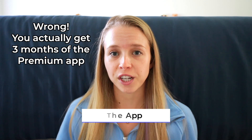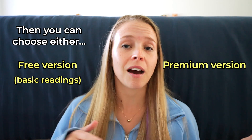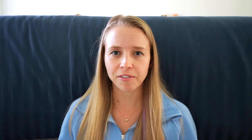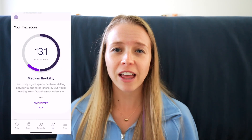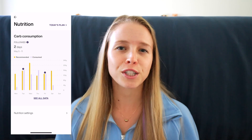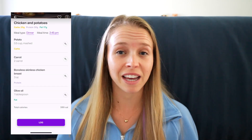Let's talk about the app, because it's a big part of the Lumen experience. You get a free month of the premium version, and after that you can use the free version for basic readings, or pay a monthly or annual fee for full access. The paid version gives you access to daily and weekly trends, your flex score — basically a measure of your metabolic flexibility — nutrition recommendations, meal planning tools, recipes, and lifestyle tips.